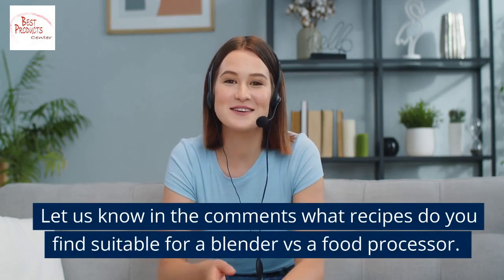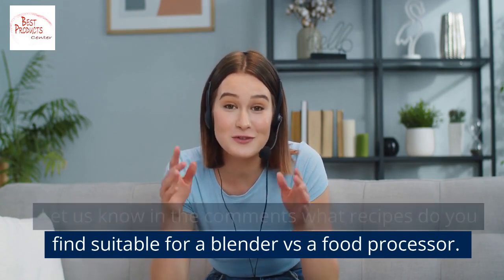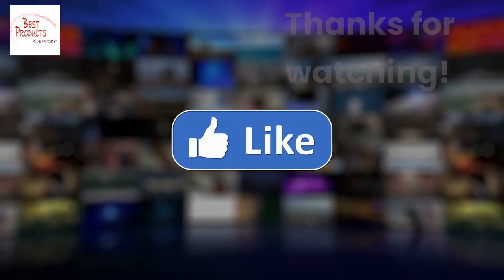Hope you have enjoyed the video. Let us know in the comments what recipes you find suitable for a blender versus a food processor. Thanks for watching.